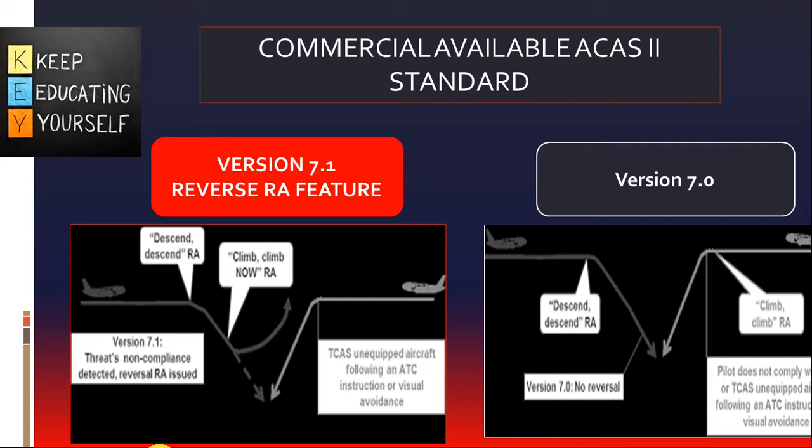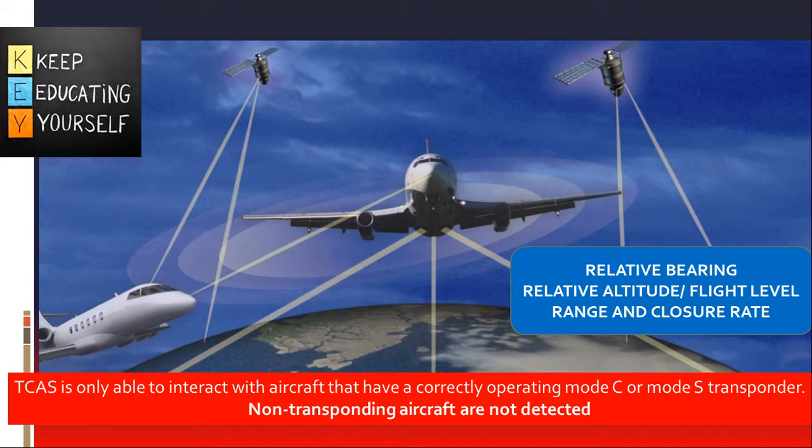TCAS-2 is an aircraft system based on secondary surveillance radar transponder signals. It interrogates the mode C and mode S transponders of nearby aircraft — called intruders — and from the replies tracks their altitude and range, and issues alerts to the pilots as appropriate. TCAS-2 works independently of the aircraft navigation, flight management systems, and air traffic control ground systems.